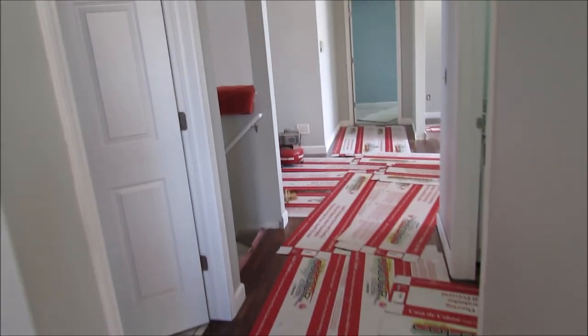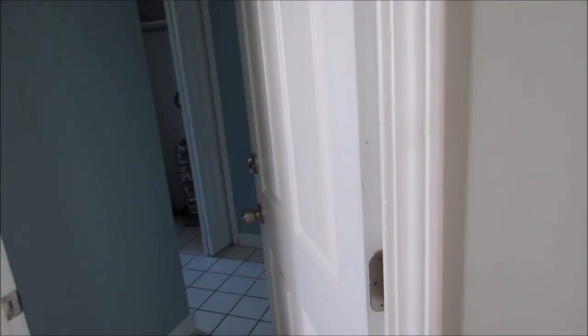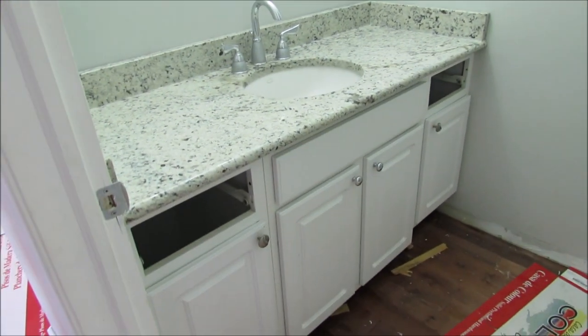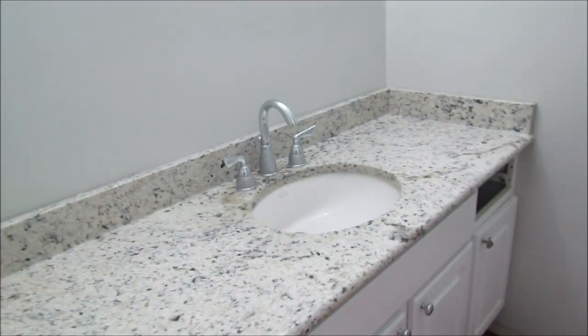Nothing really spectacular in the laundry room — I already showed you guys our washer and dryer. And here's another pretty sight: the powder room. It looks so good!